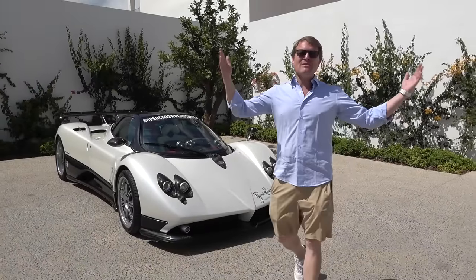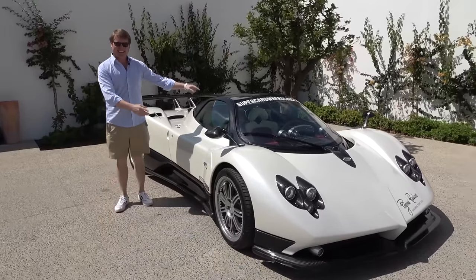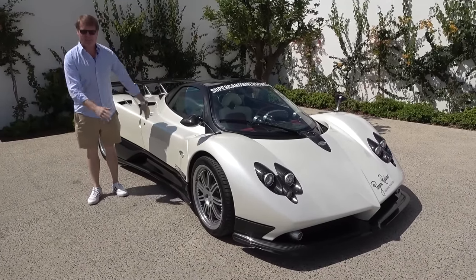Hi guys, I'm Shmi. Hello and welcome back to the channel. You join me in the beautiful sunshine of Spain to experience this — the Pagani Zonda F.